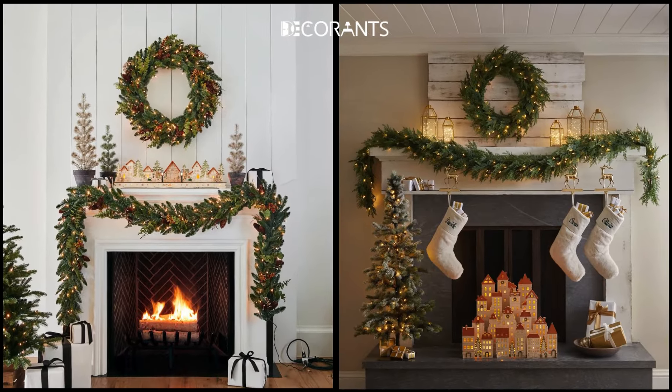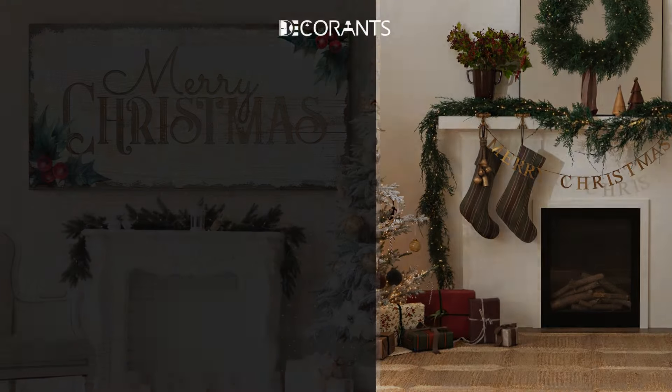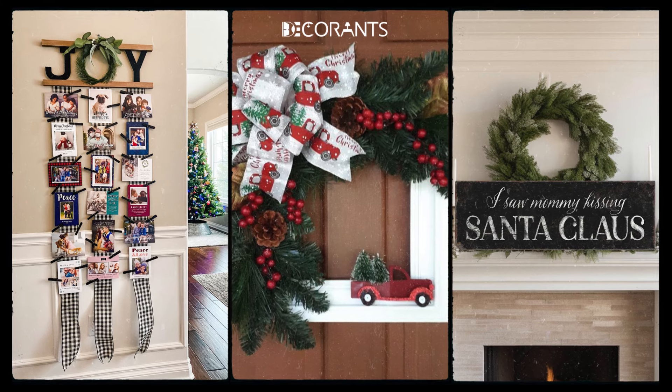For an extra festive touch, add a wreath above the mantle or hang holiday-themed wall art. Wall decor is often overlooked, but switching out your regular pieces for holiday prints or DIY art can make a huge difference.